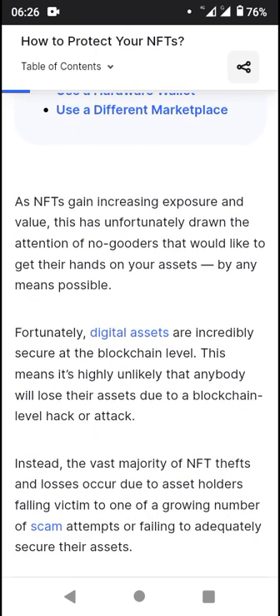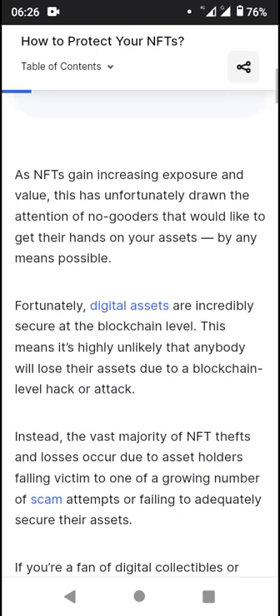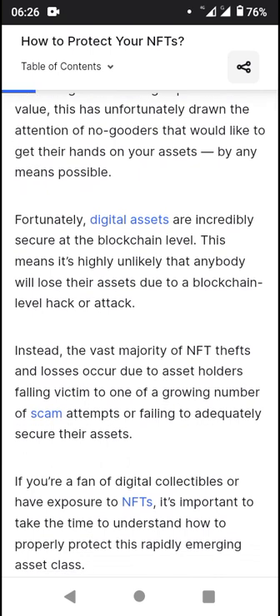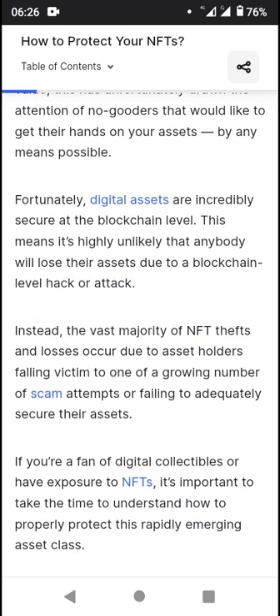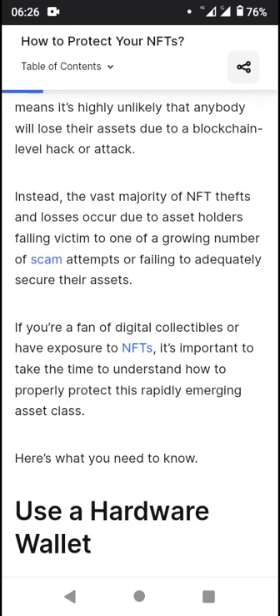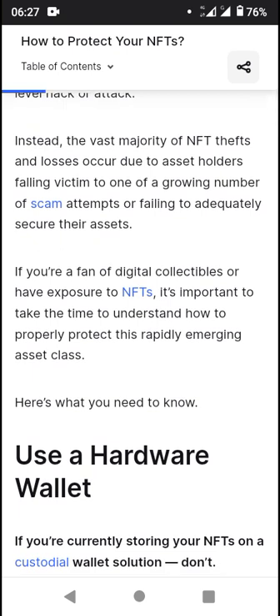As NFTs gain increasing exposure and value, they attract the attention of bad actors who would like to get their hands on your assets by any means possible. Unfortunately, digital assets are incredibly secure at the blockchain level, meaning it's highly unlikely that anybody will lose their assets due to a blockchain-level hack or attack. Instead, the vast majority of NFT thefts and losses occur due to asset owners falling victim to a growing number of scam attempts.